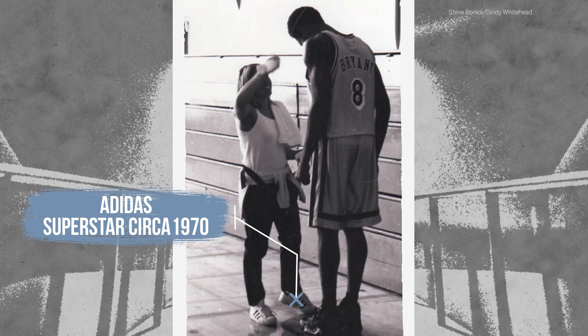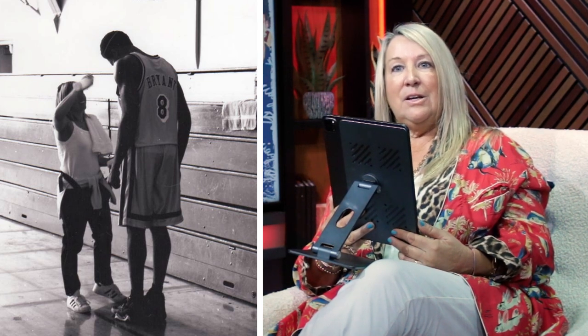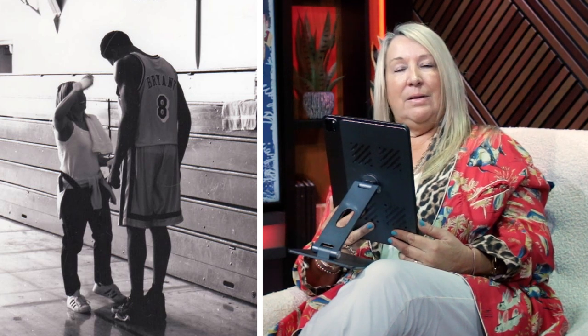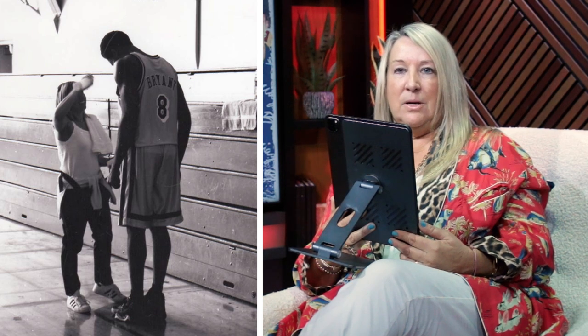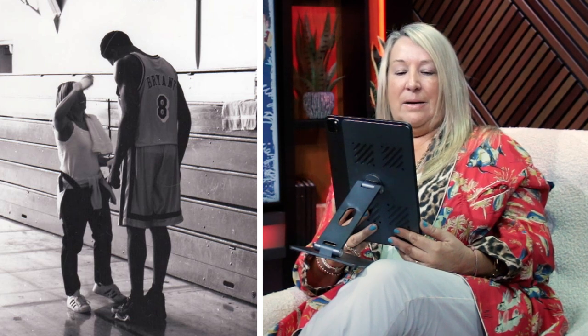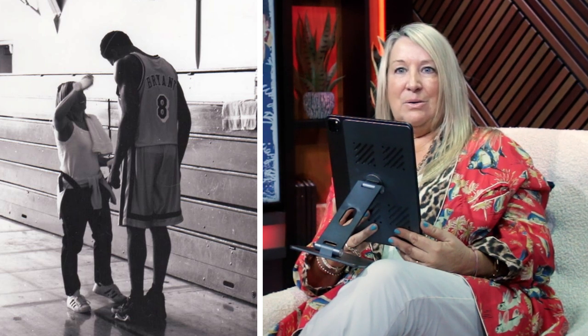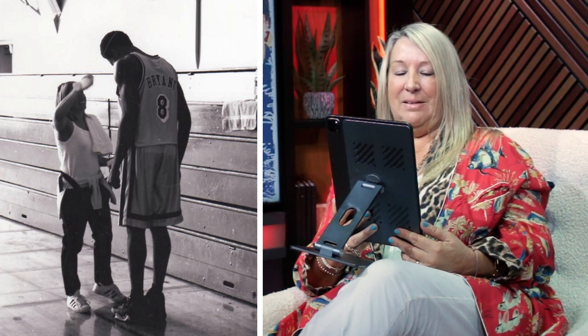He was so polite, so nice — went around to each and every one of us after the photo shoot, shook our hands, thanked us, and I was like, wow, this is a wonderful athlete, wonderful person. I can't wait to see where he goes. For the next probably six to seven years, I was on every photo shoot with him with Adidas. We were there when he met Vanessa, and he was just 21 then — such a special moment, special time. It brings back a lot of good memories, hard to look at, but a lot of good memories.